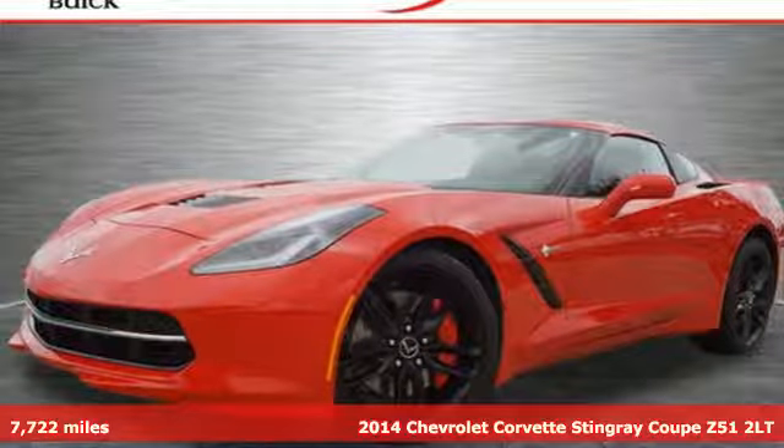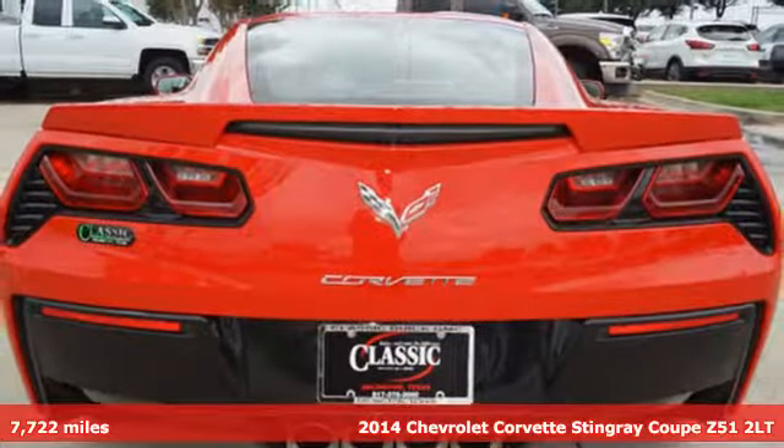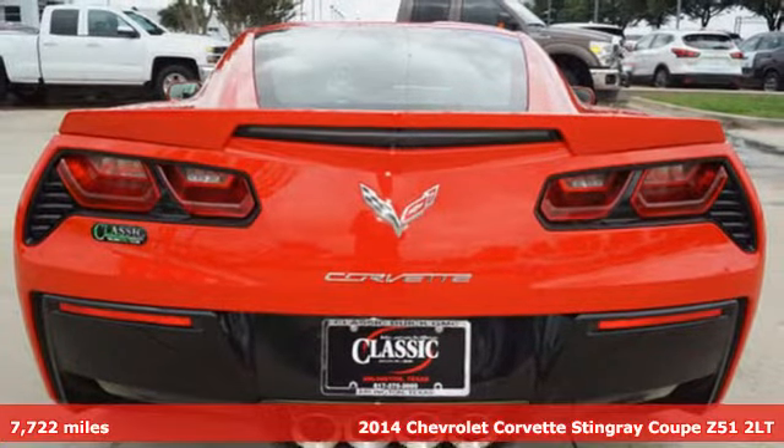Here's a 2014 Chevrolet Corvette Stingray. Chevrolet, 100 years of icons.